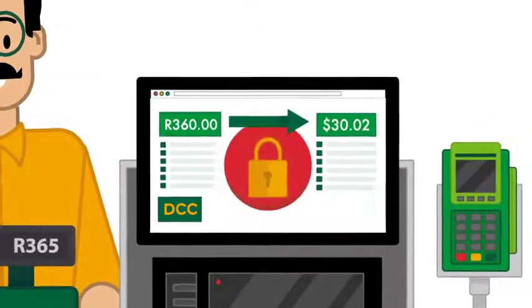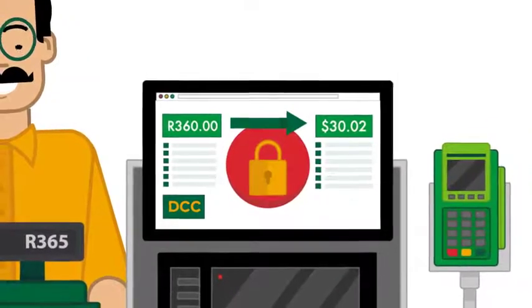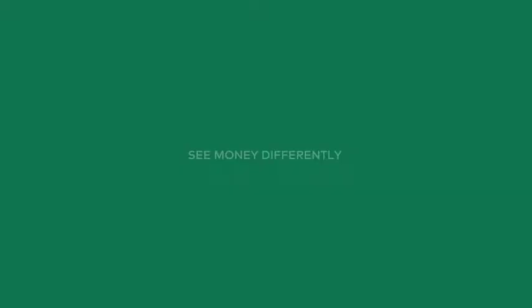Flip to DCC today for smooth processing of foreign card payments at TillPoints. See money differently. Nedbank.